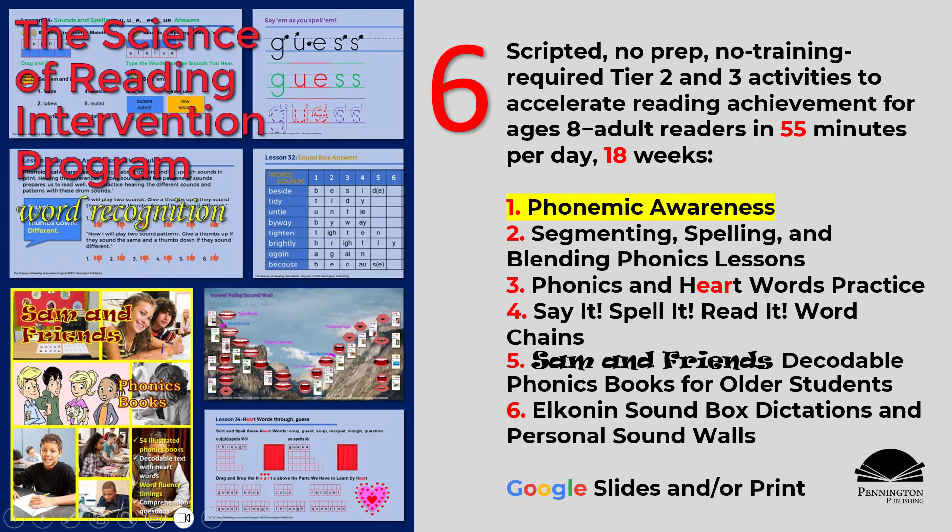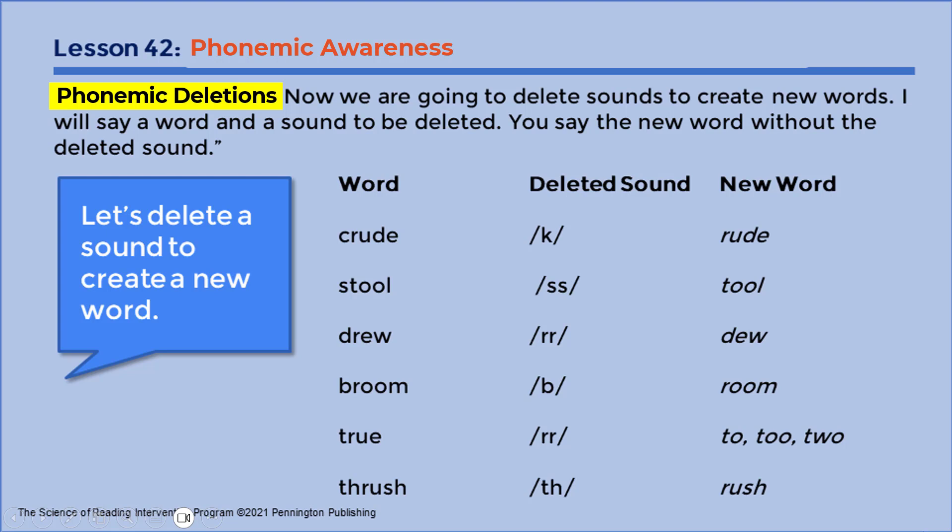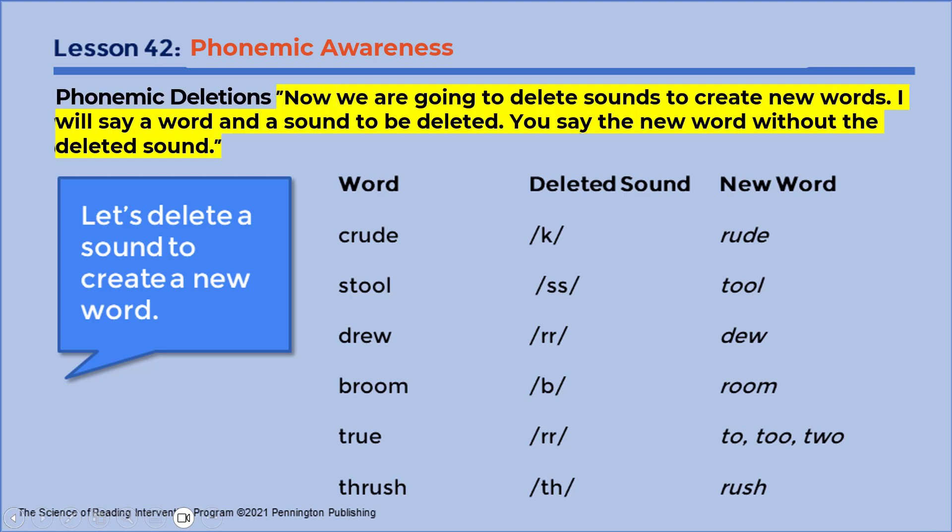Phonemic awareness. Phonemic deletions. Now we're going to delete sounds to create new words. I will say a word and a sound to be deleted. You say the new word without the deleted sound.